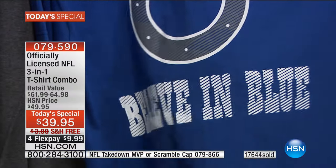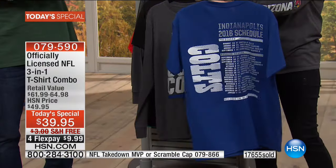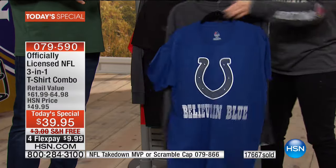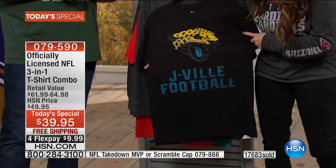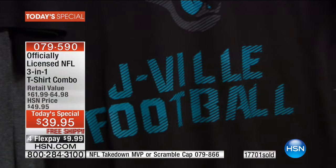We started this off at midnight this morning and only a few shows later we've already got close to that 18,000 mark. Some of these teams are going to get short on sizes, so don't be left out in the cold having to go to a local store and buy something everybody else has.